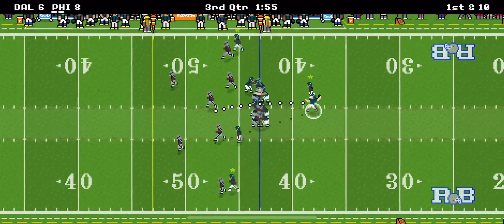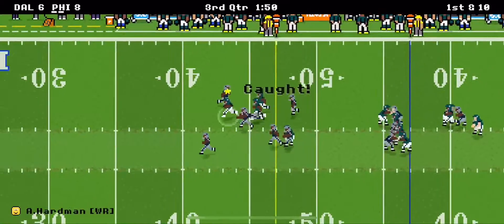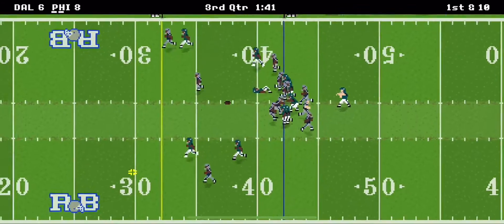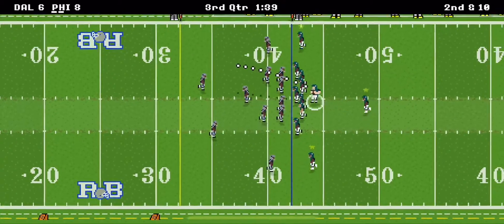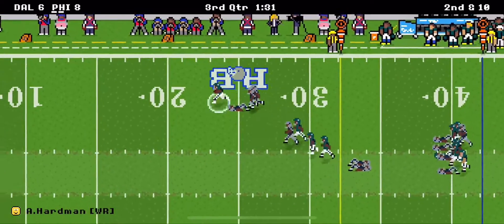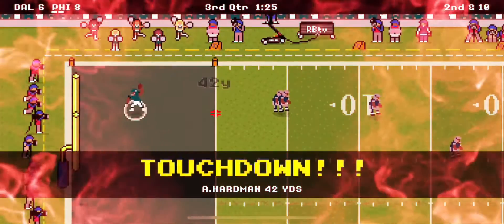Eagles get the ball right back. He drops back to pass — it's a catch, 15 yards. Drops back to pass again, wild pass there, I don't know where he was throwing to. Complete, getting outside, at the 20, the 15, the 10, the 5 — touchdown Philadelphia!